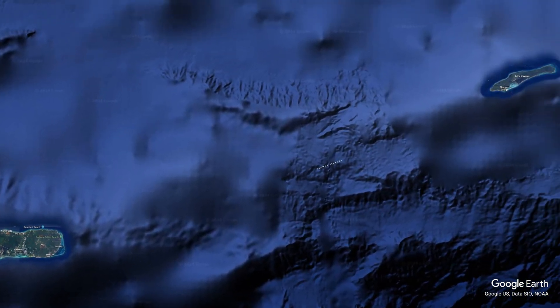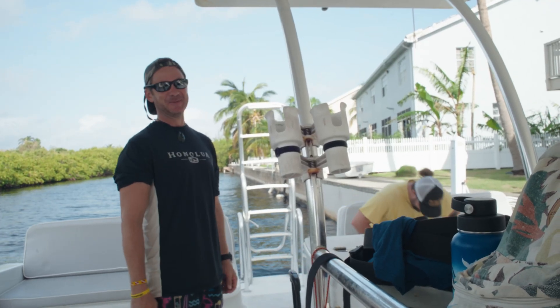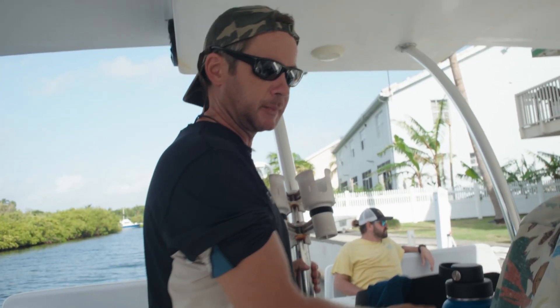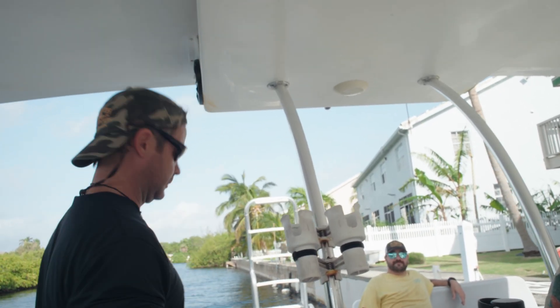We're hoping to get to Little Cayman and possibly Pickle Bank maybe tomorrow or the next day. We're hoping for a weather window tomorrow for the guys to get the boat over to Little Cayman, and hoping for one day on site on Pickle Bank. But for now, let's go take a look at some local reef sites.